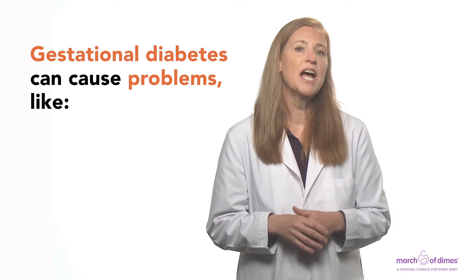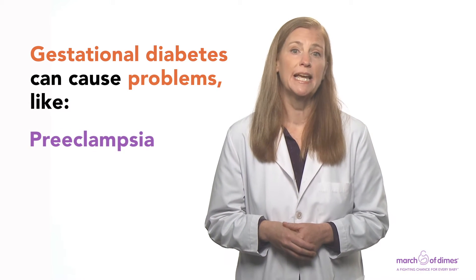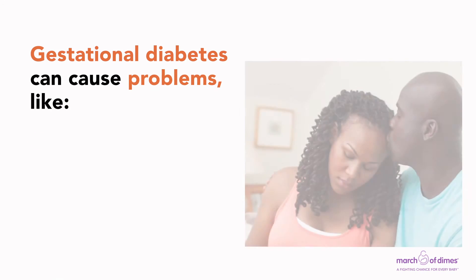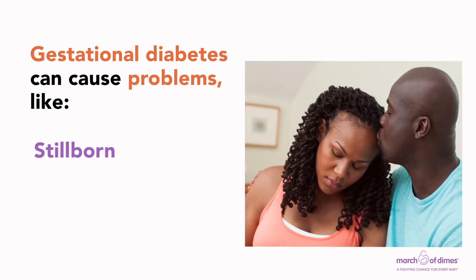You may develop a kind of high blood pressure called preeclampsia. You may have trouble during labor and need to have a C-section. Your baby may be stillborn.